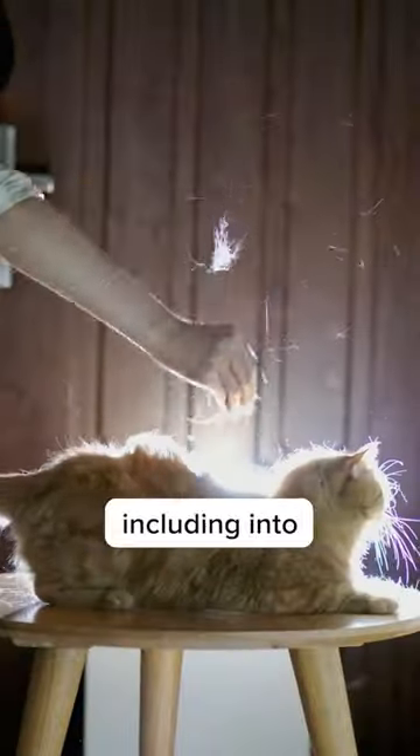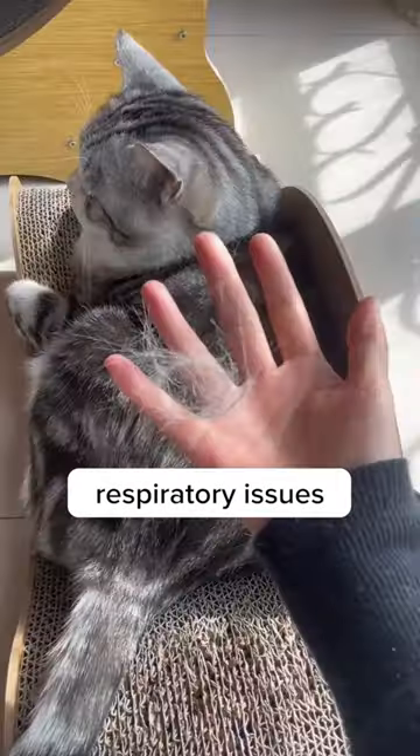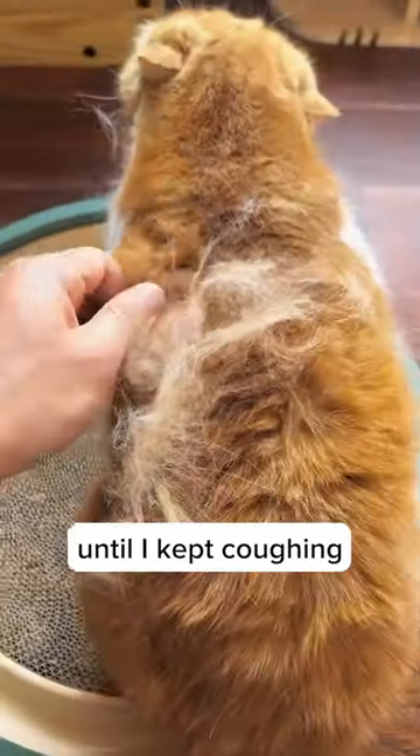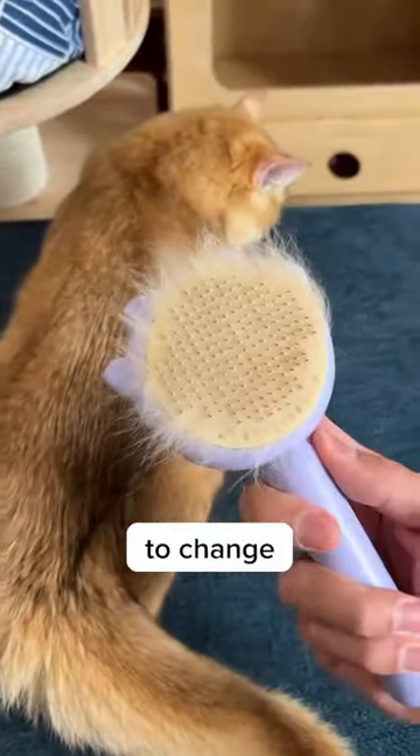Did you know that if you don't brush your cat daily, their hair can get everywhere, including into the air you breathe? This can be harmful to your health and cause allergies and respiratory issues. I didn't know that until I kept coughing and seeing my cat's hair all over my food. That's when I realized something needs to change.